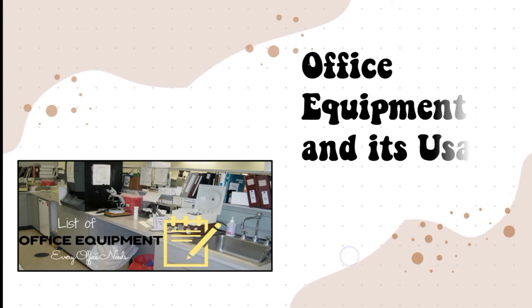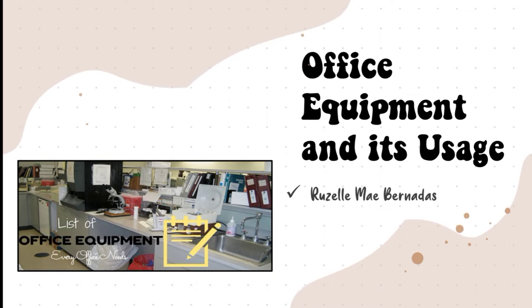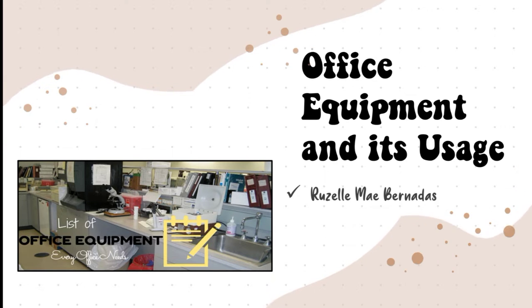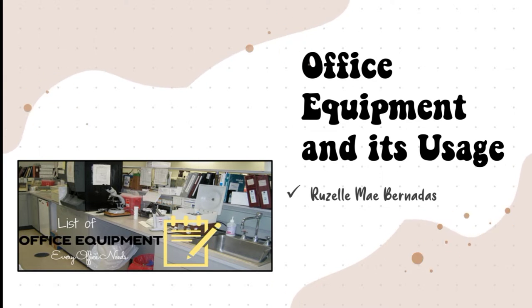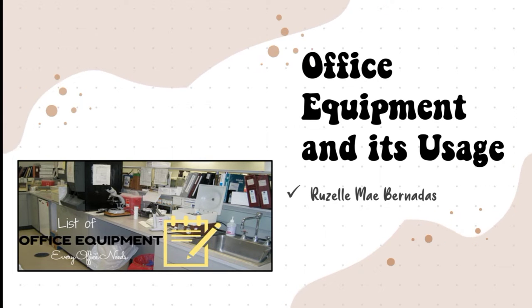Hello everyone, my name is Rosalmi Bernadette and I'm the Chapter 4 reporter. The topic is office equipment and its usage.